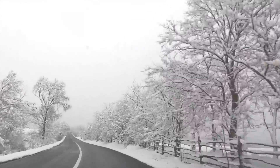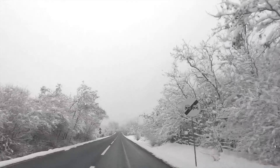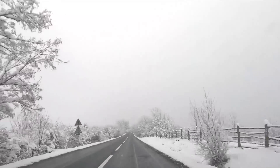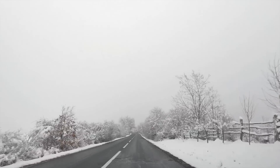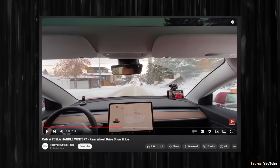When it comes to how the rear-wheel drive Model 3 does in snow, based on my research, as long as the vehicle is equipped with proper winter/snow tires, the rear-wheel drive Model 3 does quite well in snowy weather. I came across a video on the YouTube channel Rocky Mountain Tesla testing a rear-wheel drive Model 3 driving in snowy conditions, including driving up a snowy hill — first without slip start enabled and then with slip start enabled.